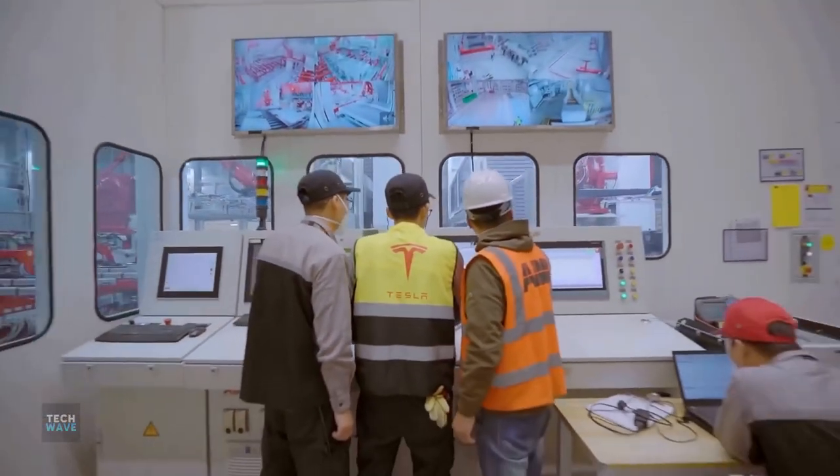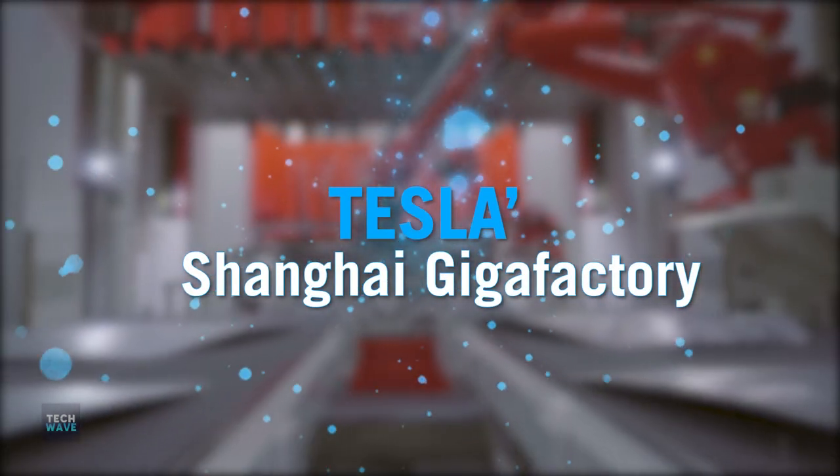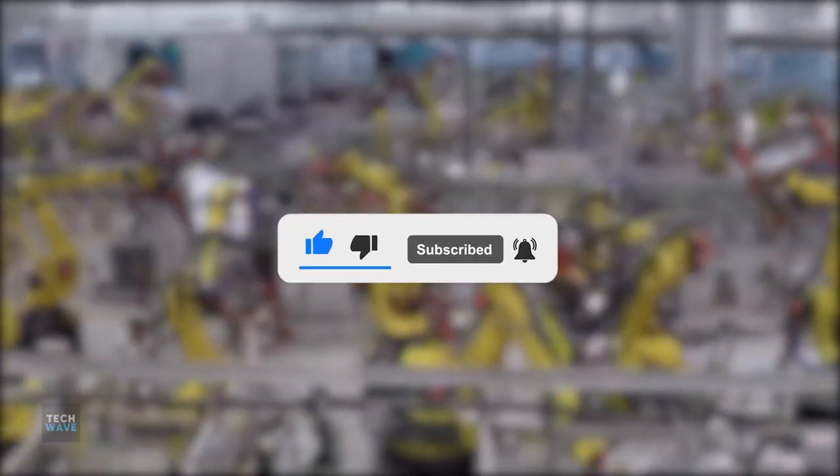That's why in today's video, we're going to show you what's inside Tesla's new Shanghai Gigafactory. Consider subscribing to the channel, and don't forget to press the bell icon to watch more interesting videos from TechWave.